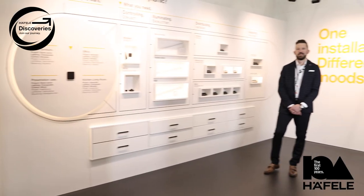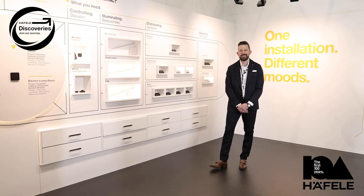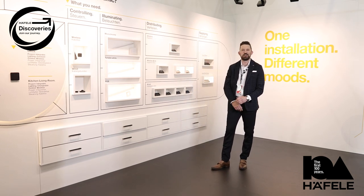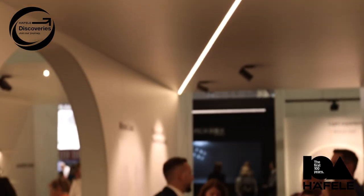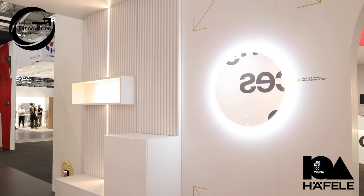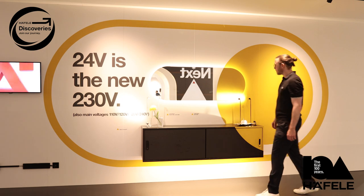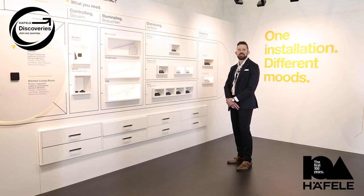A must-see highlight this year at Haefela's Interzoom booth is lighting. Here you can experience a journey through Haefela's black box where you can understand the importance of good lighting, how it impacts furniture, surfaces, or even entire environments. And of course we'll show you the products that are available to make your lighting visions come to life.